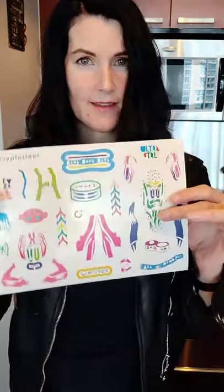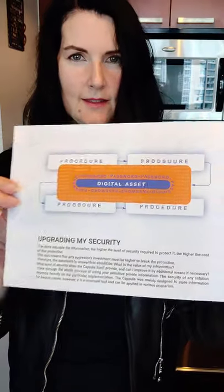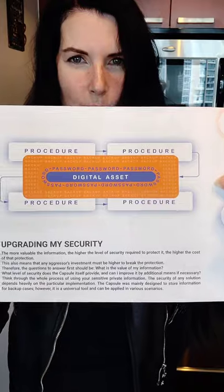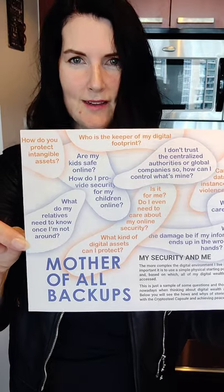It's not too big. Nice and solid — I mean, it's steel, right? And there are some stickers that came with it. Awesome. Things you can do — it looks backwards to me, but hopefully you can see this. The CryptoSteel is the mother of all backups, which is pretty awesome. Thanks again, CryptoSteel. I really appreciate it.